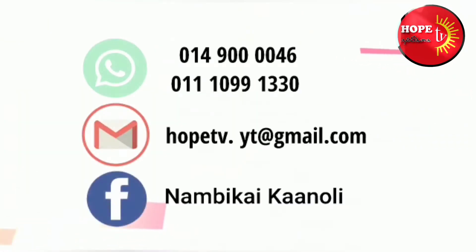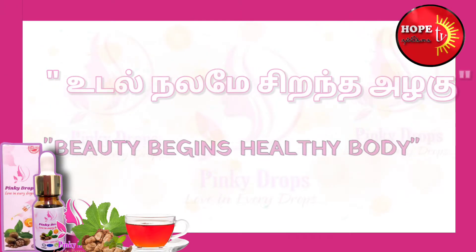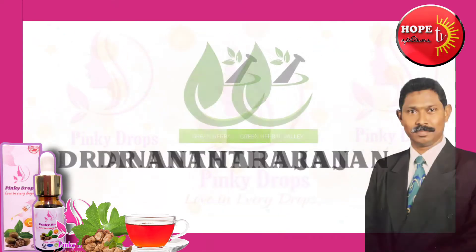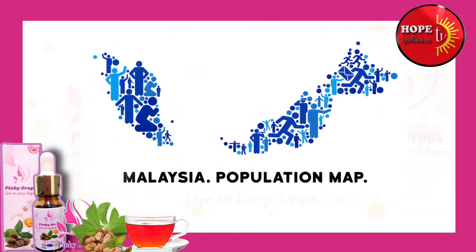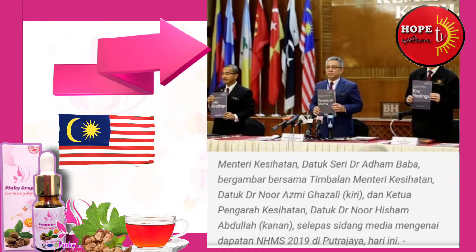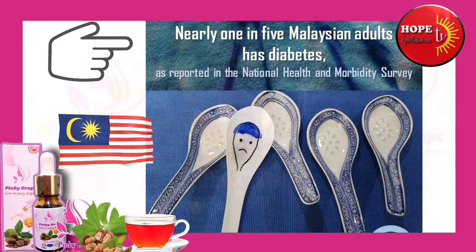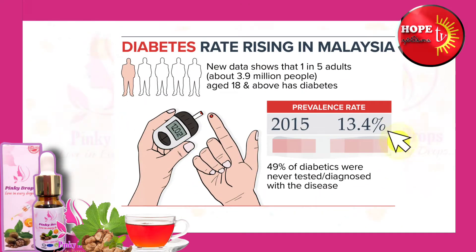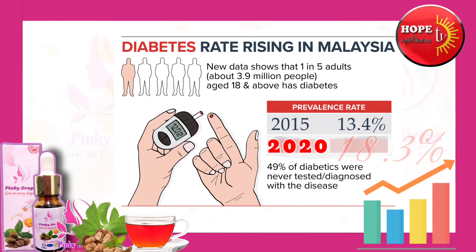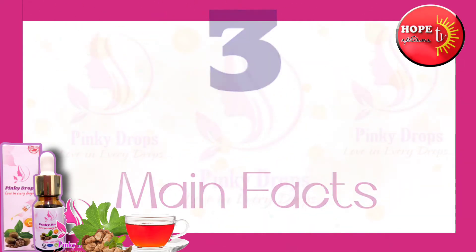Malaysia, Tamil Nadu. Malaysia, Tamil Nadu. Malaysia, Tamil Nadu. Malaysia, Nepal.